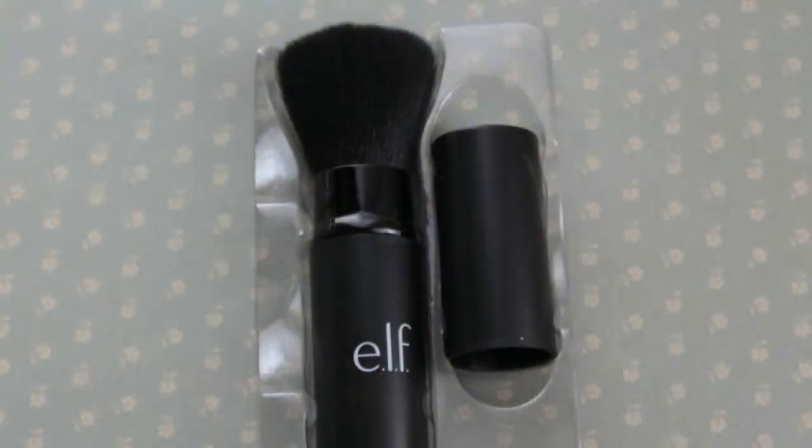Now I'll show you the free gift with purchase — it's a pretty generous gift. The first thing is a retractable kabuki brush, which I think is really cool. It's good to take on the go for powder, bronzer, and blush application.